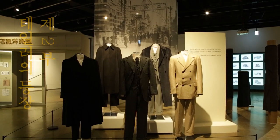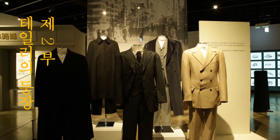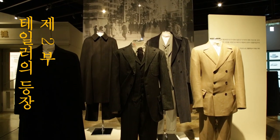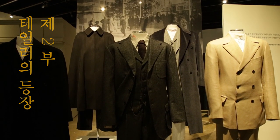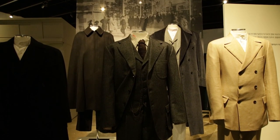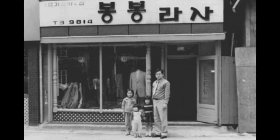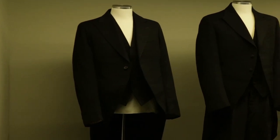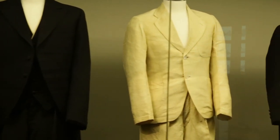2부 같은 경우에는 조선인들이 어떻게 테일러가 되고, 어떠한 과정을 통해 성장해가며, 그 사람들로 인해 다양한 이유로 양복점들이 일제강점기 때 성장하고 일반 대중들도 양복을 입게 되는 이야기들을 볼 수 있는 데 초점이 있습니다.